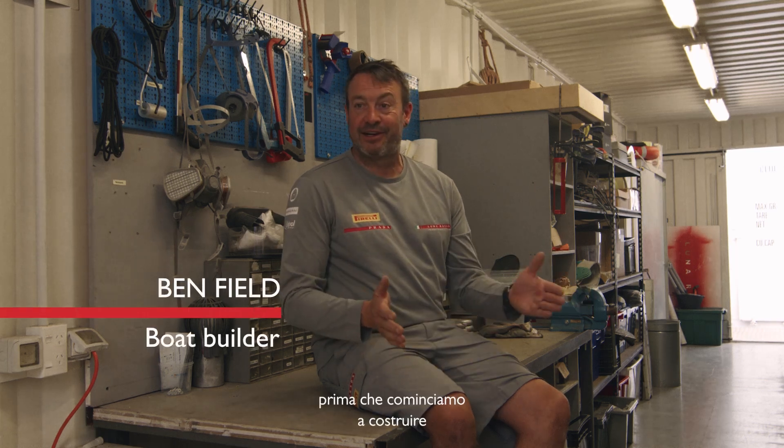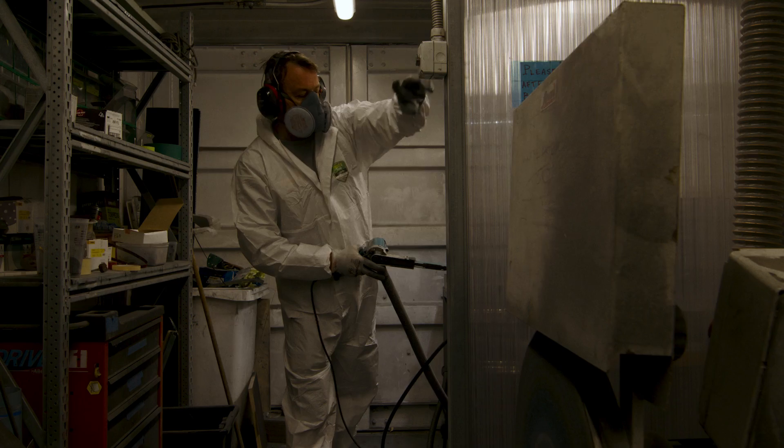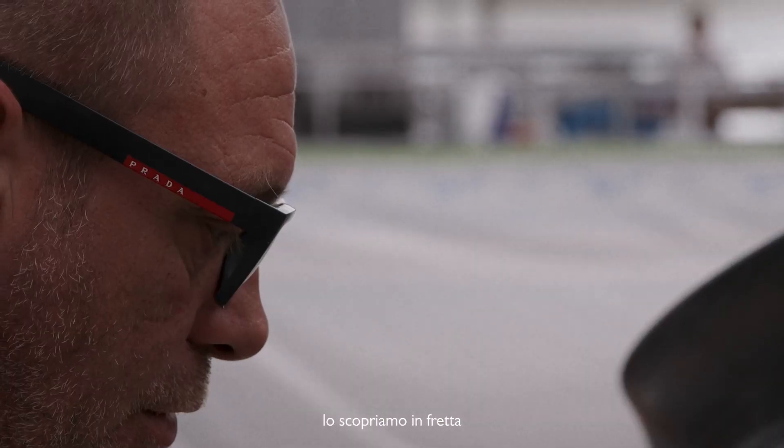We don't get given designs to look at before we start. Yeah, we're pretty curious, but it all happens pretty quickly for us, so we find out soon enough.